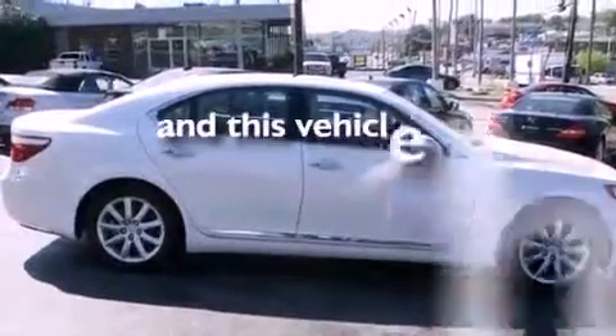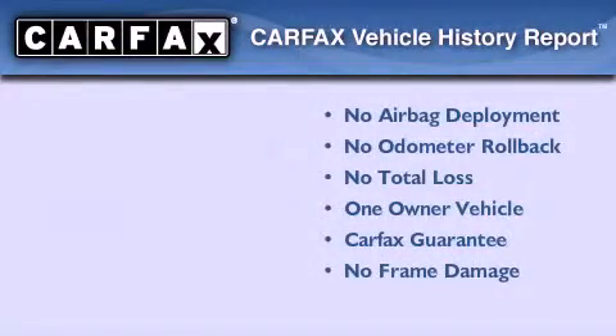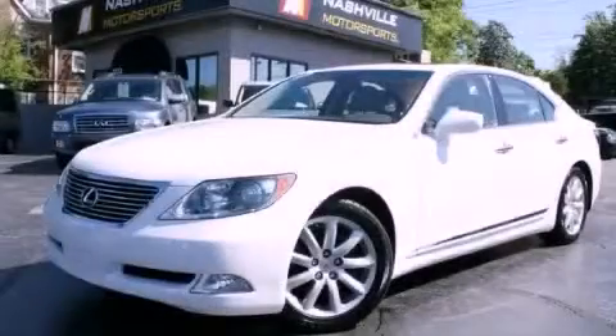This vehicle has fewer than 58,000 miles on the odometer. This Lexus has had only one owner, and it qualifies for the Carfax buyback guarantee. Contact us today to schedule your opportunity to see this automobile in person.